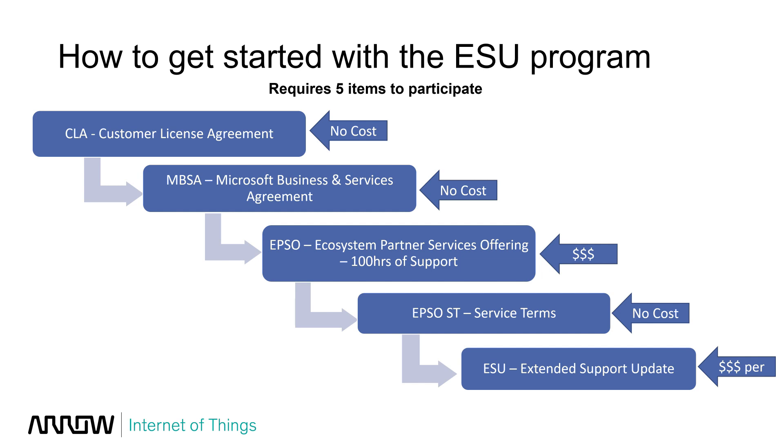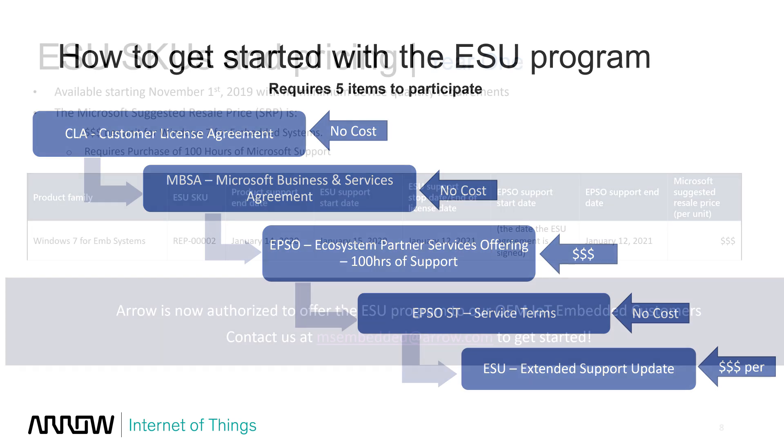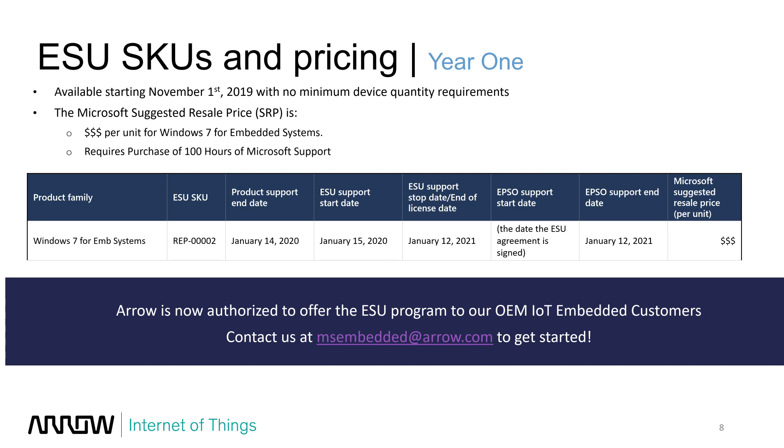Lastly, you purchase the Extended Security Update license on a per-device basis — contact us for pricing. The great thing is there's no minimum quantity. In the past with Windows XP, there was a minimum 10,000-device requirement, but with this program there is none. You can jump right in and extend support for your Windows 7 devices. The program is available starting November 1st, 2019 through Arrow Electronics. I've included the part number here — you can contact me directly or reach us at ms.embedded@arrow.com to get started.